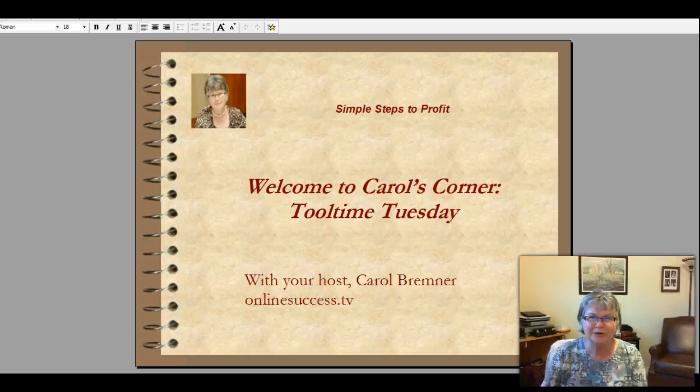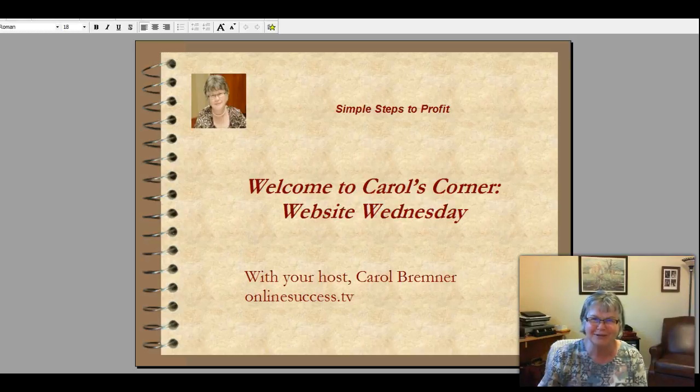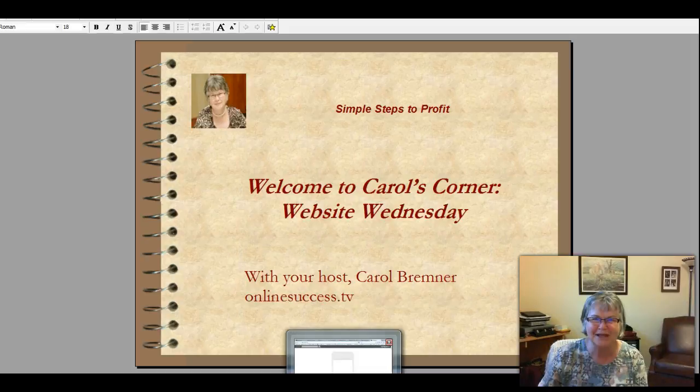Hi and welcome to Carol's Corner. I'm your host Carol Bremner at carolbremner.com and onlinesuccess.tv and today we're doing a little double session. So it's Tool Time Tuesday but it is also Website Wednesday, so we're having a two-for-one and I'm just going to get going right now and show you the tools and websites.